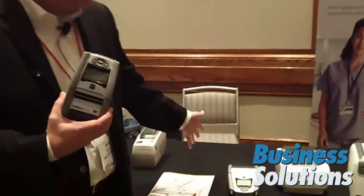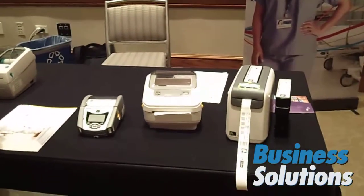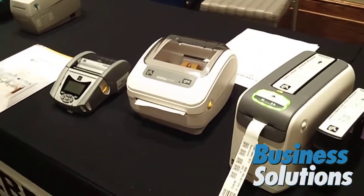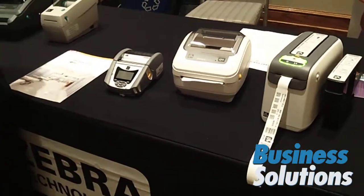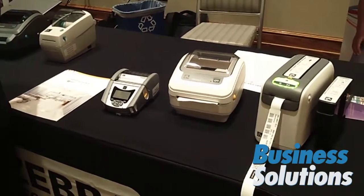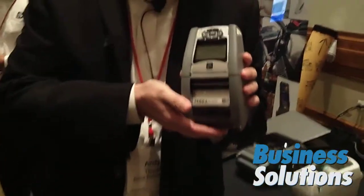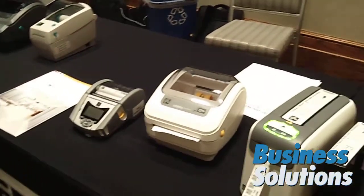Zebra Healthcare provides an entire portfolio of solutions that are geared, designed, and built specifically to meet applications throughout healthcare facilities and throughout the healthcare continuum. Some of these applications include admissions, lab, pharmacy, and even with this QLN 220 device, mobile specimen collection.